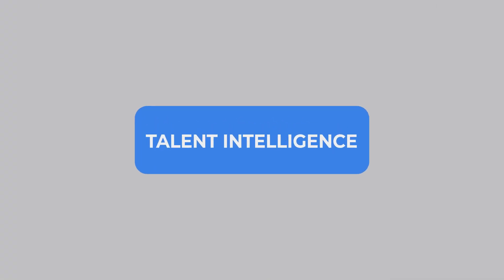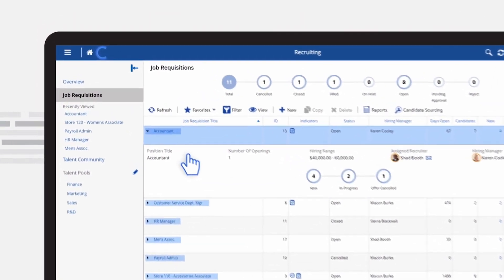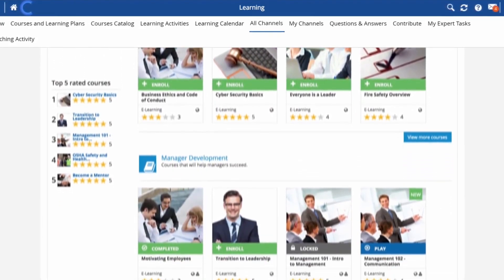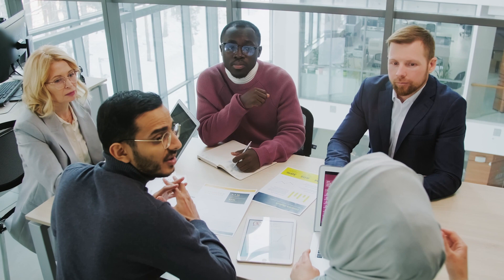The final feature is Dayforce's Talent Intelligence. This feature uses AI to help organizations improve talent acquisition and management strategies. It engages employees with tools that unlock their potential and give them control over their development. The software encourages learning, up-skilling, and re-skilling, and ensures that people feel they belong with surveys and DEI assessments.